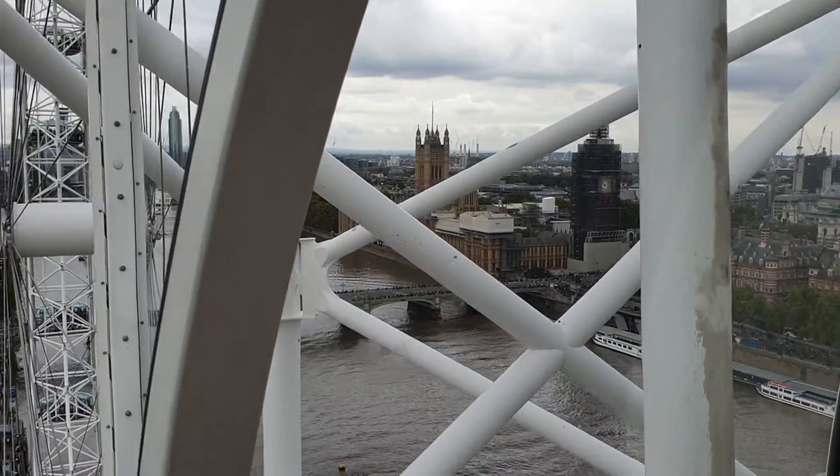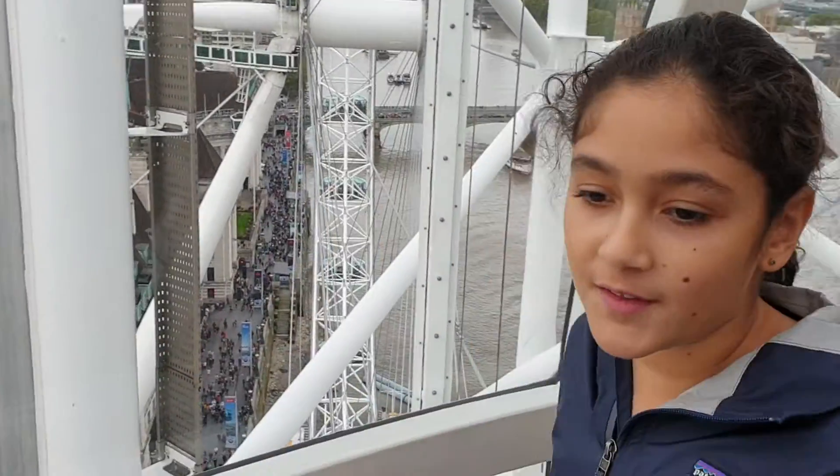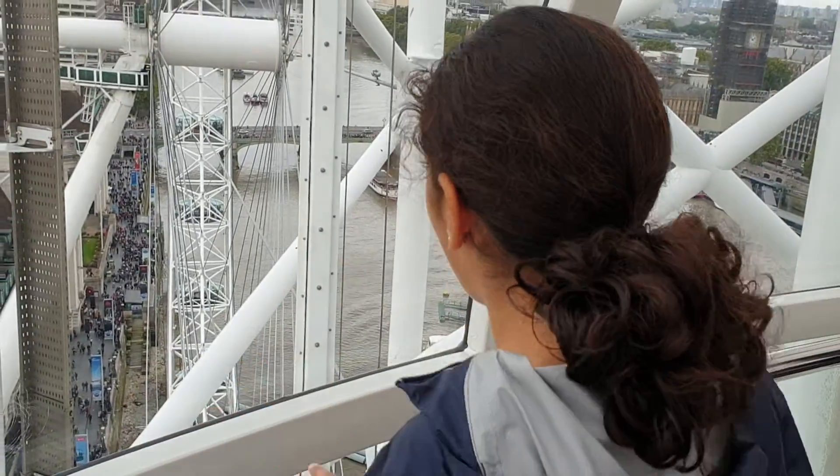We're almost to the top. Wow, that was fabulous. We went on this fast track, and the fast track got us on in like ten minutes. But the regular one, they have to wait for like an hour and a half.